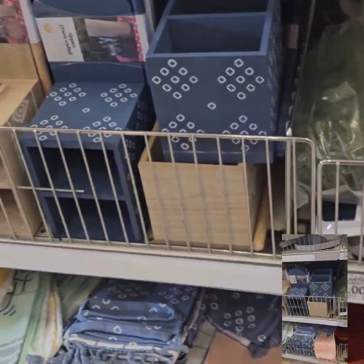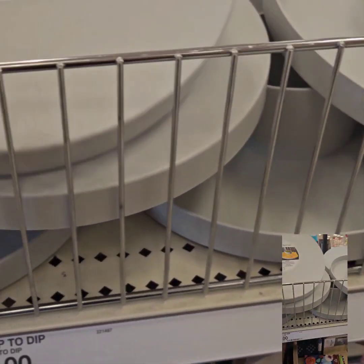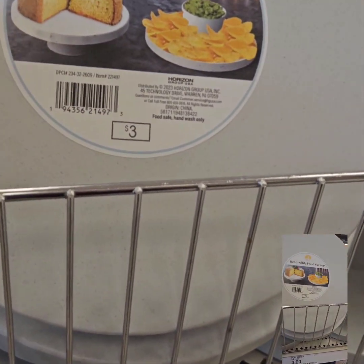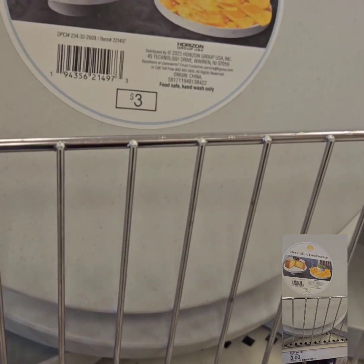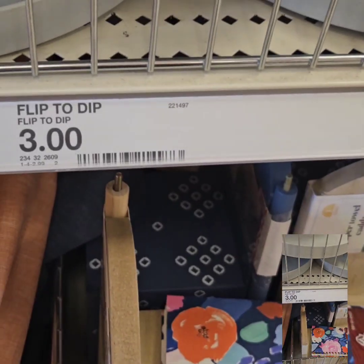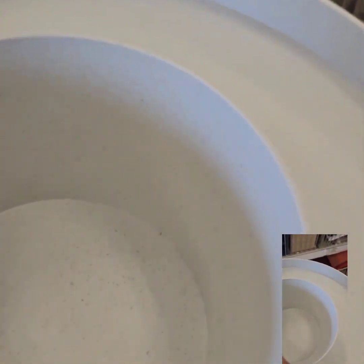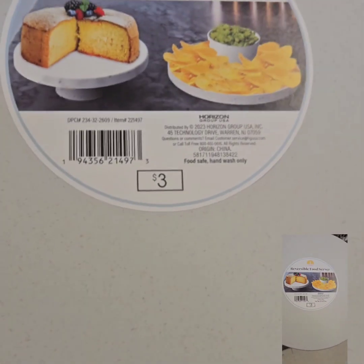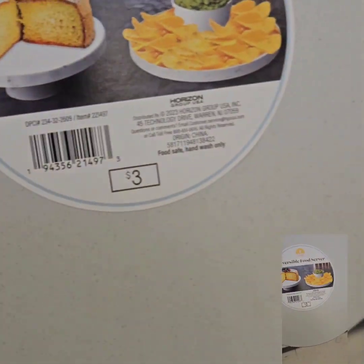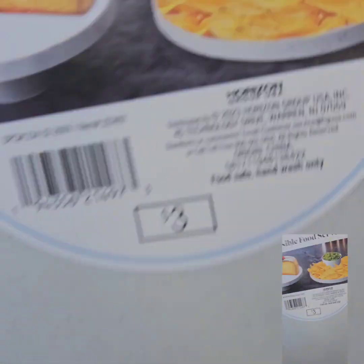They have a reversible food server — kind of like a riser. It's plastic, reusable, and only $3. You can use it one way with dip and chips around it, or yogurt in the middle with fruits, and then flip it over and use it as a casing as well. It's a super great deal for $3.